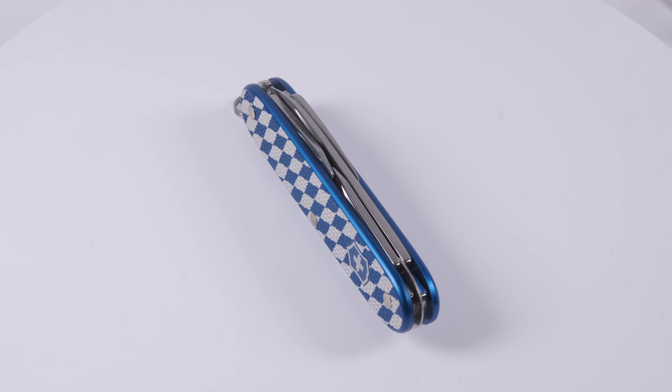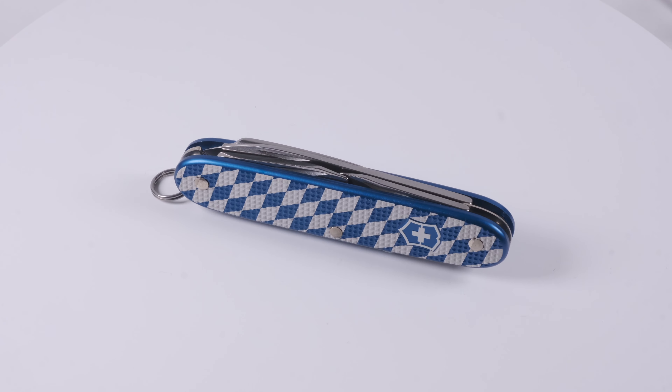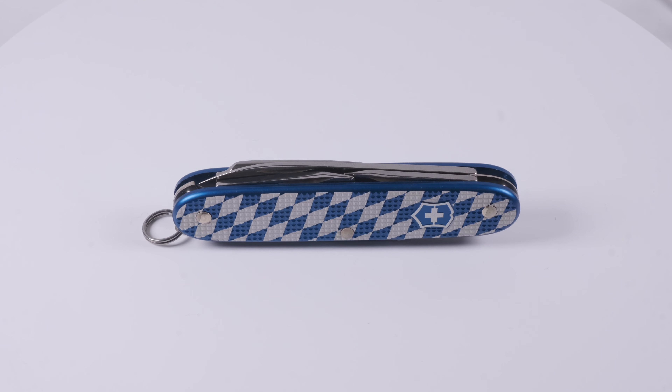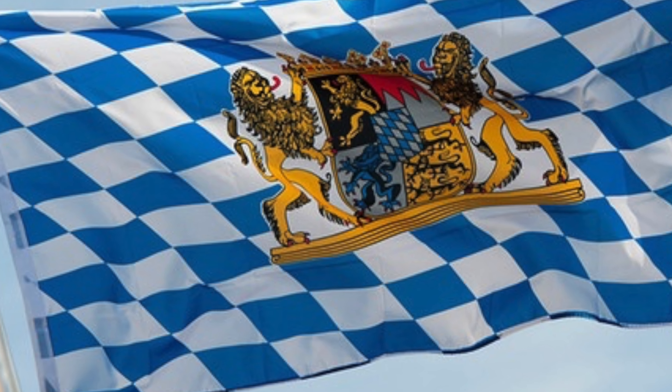In 2019, Schweizer Messerschopp issued an interesting Pioneer. This blue Pioneer features a noticeable pattern on the front which resembles the flag of Germany's southernmost state, Bavaria.